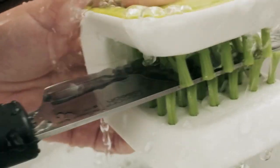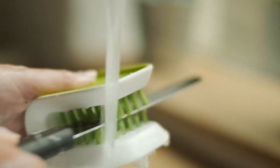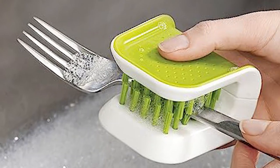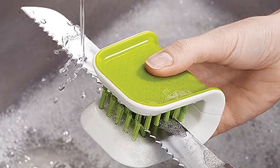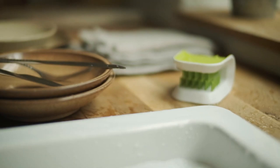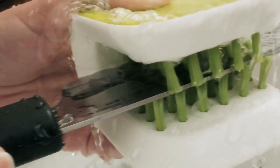Number 4: The Blade Brush Knife and Cutlery Cleaning Brush. This is a fantastic kitchen tool designed to make cleaning knives and cutlery a breeze. Its unique jaw-shaped design, with bristles acting like teeth, allows for easy and effective cleaning between the blades. No more worrying about cutting yourself while cleaning sharp knives — the Blade Brush takes care of it all.